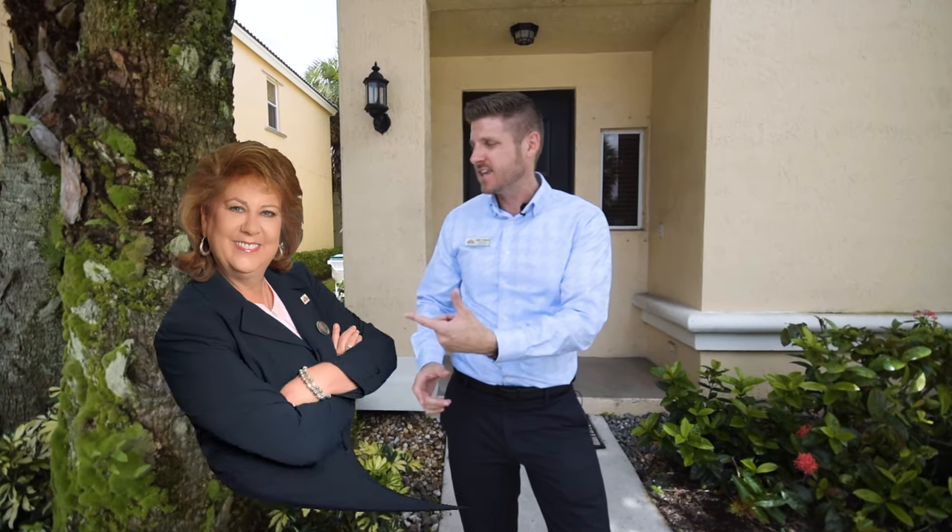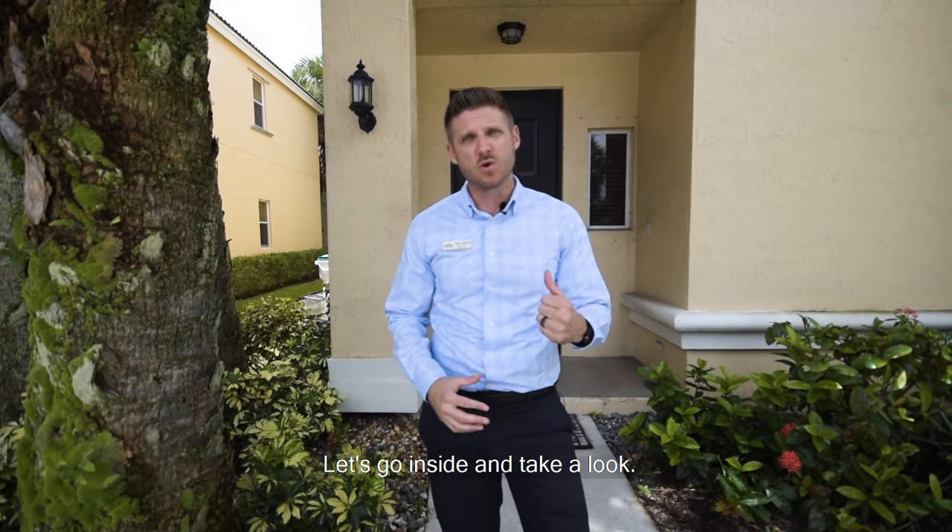My name is Chris Cusimano and this is Jackie Ellis of the Jetco Group of Real Estate Professionals, and this is our new listing in Victoria Isles of Coconut Creek. Let's go inside and take a look.